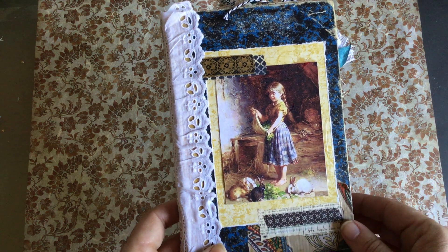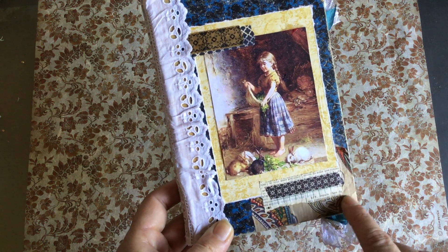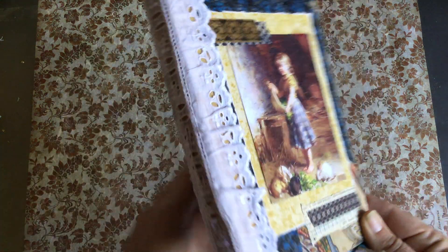She's used this beautiful Mrs. Cog image and layered some paper that we got in Venice, some book page, and washies. She glued on some lace over her pamphlet stitch, and that's the back — it's a super old book.